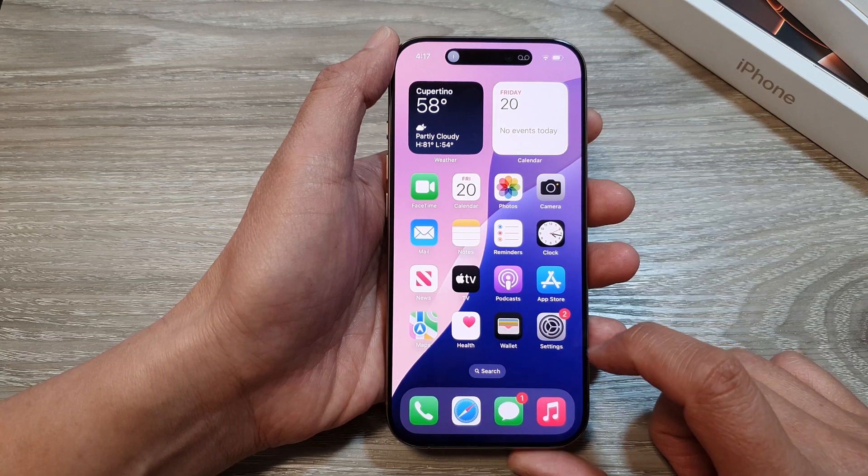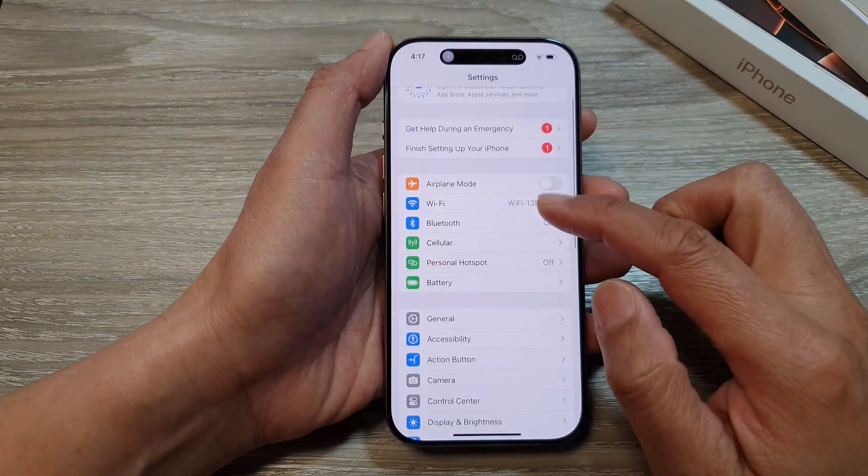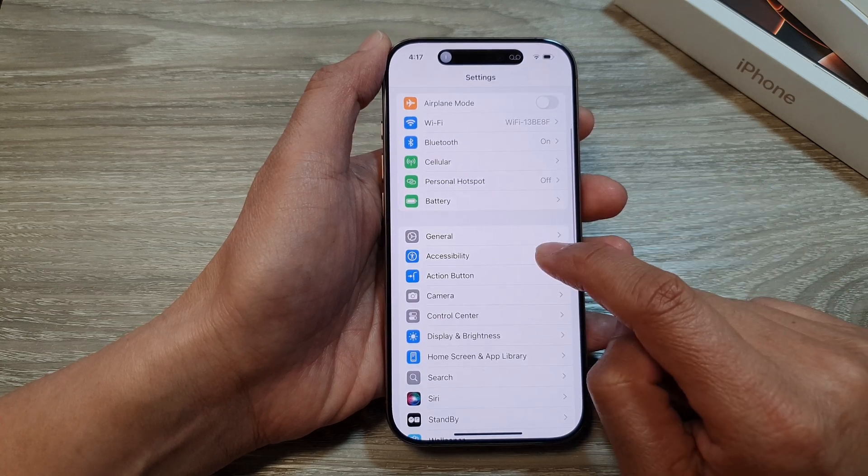On the home screen, tap on Settings. In the Settings page, scroll down and then tap on Accessibility.